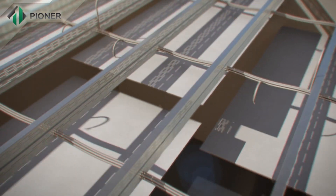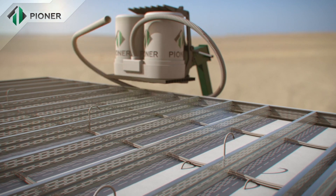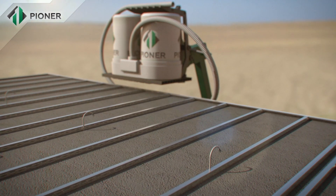Horizontal slabs and flat roofs built with Pioneer technology are mounted in a way similar to that for vertical walls. The panels are fixed to a metal frame and the Pioneer mix fills up the space and rises to the required level.